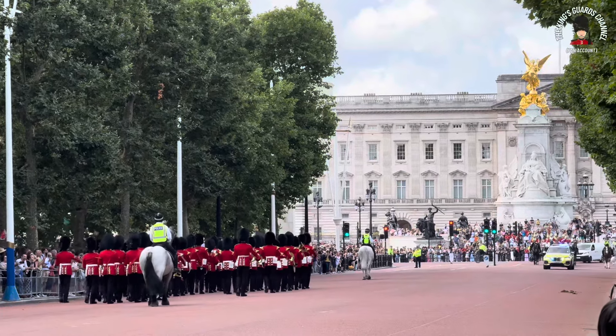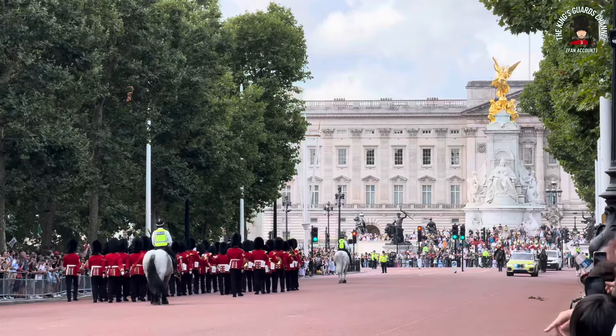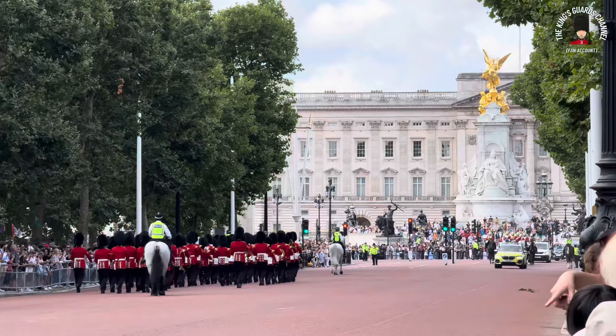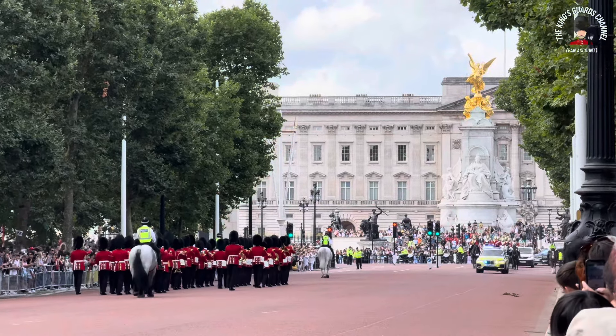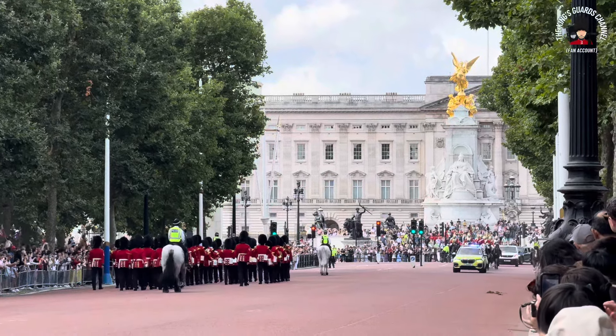Hello and welcome to the Kingsguards Channel fan account. We are currently seeing the fabulous Kingsguards walking towards Buckingham Palace. What a magnificent sight that is.